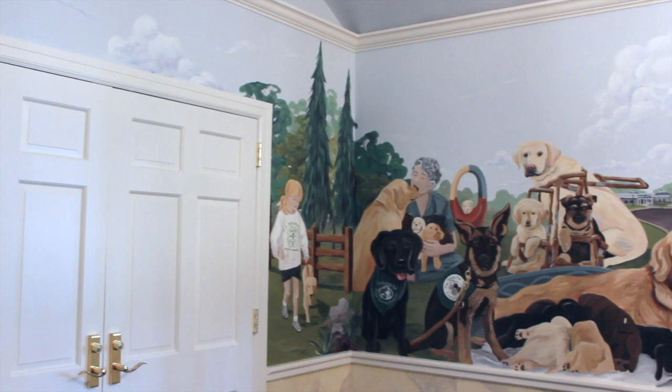Returning to the first panel, several stages of the life of a Seeing Eye puppy are shown. A rendering of the breeding center appears in the background. At the front right, a golden retriever faces us as she lies down, nursing a litter of puppies, a mound of tiny, intertwined black,